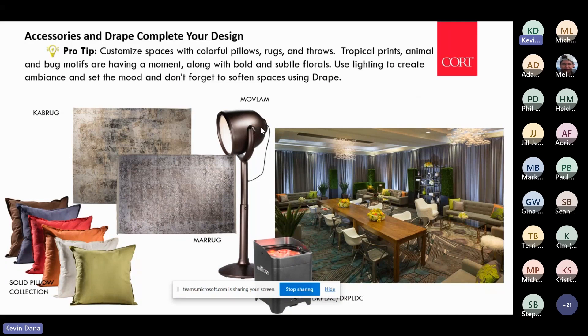Accessories at Cort are another way to customize design — whether it's rugs and pillows, lighting, or drape, which softens a room, helps divide space, and brings in color. Drape can also reinforce the biophilic trend — we've used forest green drape on some shows. In many spaces where the walls aren't gorgeous, bringing in drape just adds a cozier, more private element to your design.